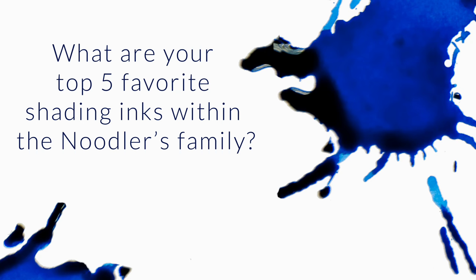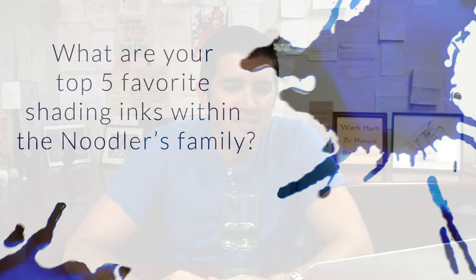What are your top five favorite shading inks within the Noodler's family? Let's leave out Noodler's Apache Sunset, since it's sadly out of stock for the time being. I can appreciate why you want me to leave out Apache Sunset, but I'm going to put that in there anyway, because Apache Sunset is an unbelievable shader.